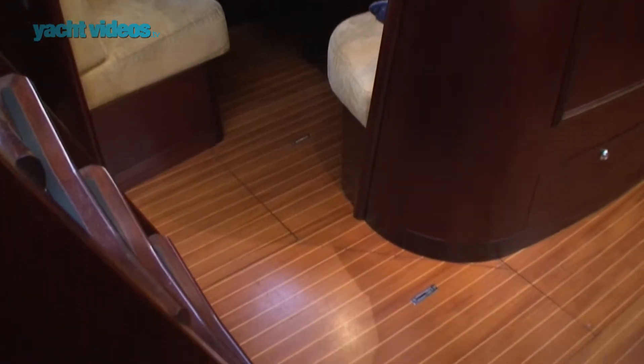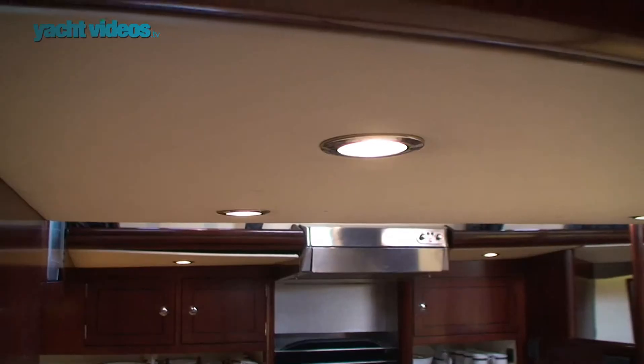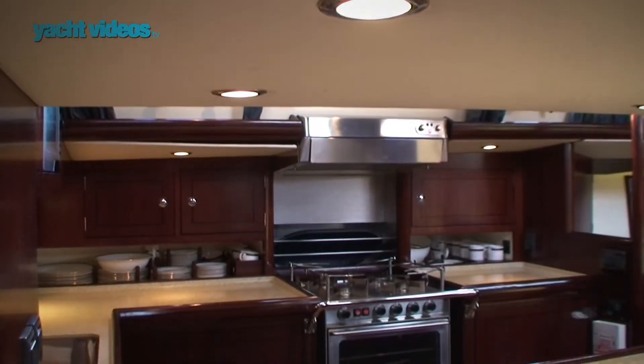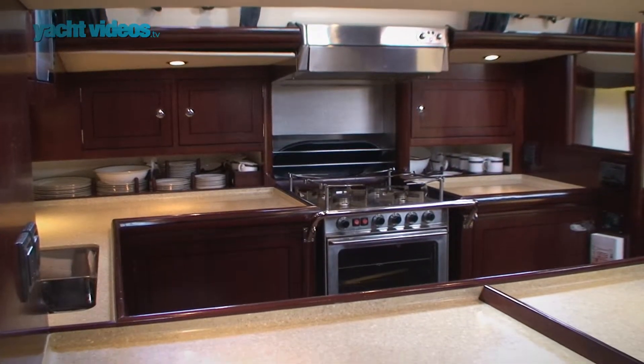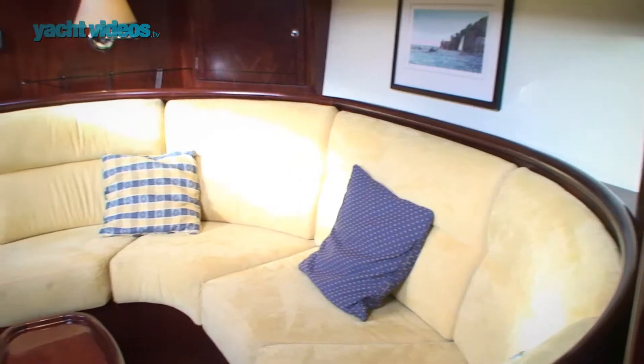We have the galley over here, fitted out with all the equipment that you'd expect — refrigerators, obviously the best quality gimballed four-burner cooker and oven, microwave. It's all here.